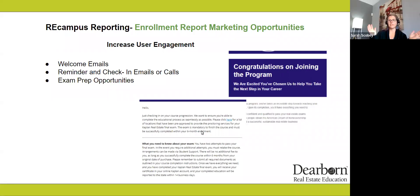Just a couple quick hits — definitely exam prep, which we already talked about. The other thing to consider with your enrollment report is sending welcome emails and reminder and check-in emails. This is going to help your students understand that you're there to support them and get them to that completion. Then you have additional reports and opportunities beyond that for cross-sells and up-sells. It's always a good idea to send a quick welcome email or a check-in email or two throughout their course to keep them engaged.